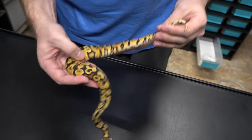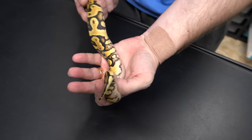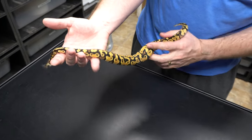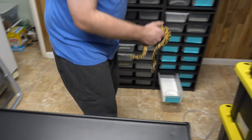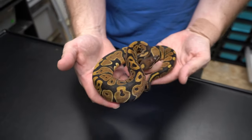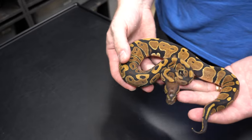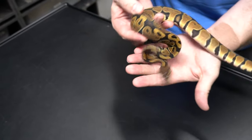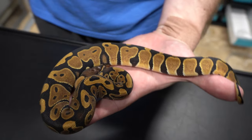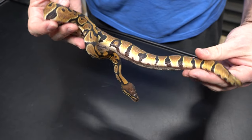This is a very pretty Pastel Yellowbelly — look at those flames. It's an awesome animal. Here we have a female Scaleless Head. It's very cool. Wouldn't be bad to pair this up with one of those males. The scaleless head sort of tightens up the pattern, makes it nice and crisp and bright and reduces it a little bit. That's why it's a little hard to identify Enchi in it. Good looking female Scaleless Head.